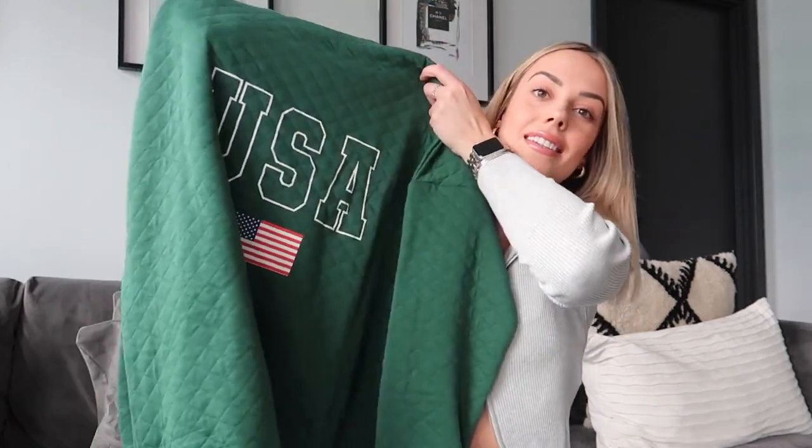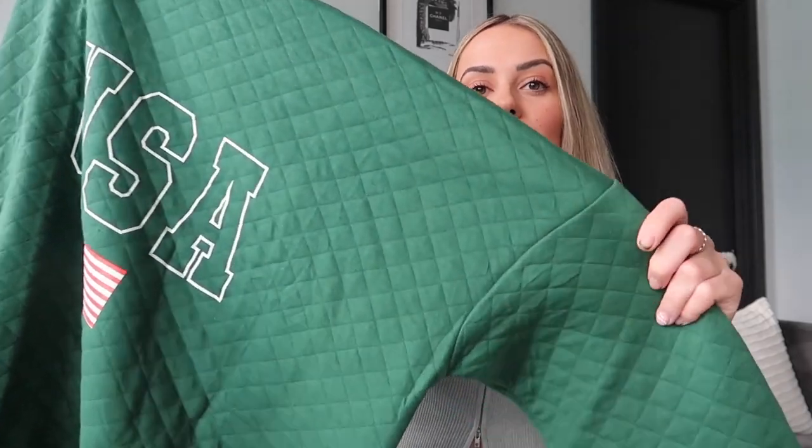Outfit number one - I am obsessed with it. I saw it and I was like I need this. Boris green is so in at the moment and I just love it. Can we just look at this jumper - how nice is it? It obviously says USA on the front and it's got this really cool quilt-like texture. It came in a tall - I am five foot eight for reference - but I'm pretty sure anyone can wear this. I also buy all of my jumpers oversized so this one is a size 12.